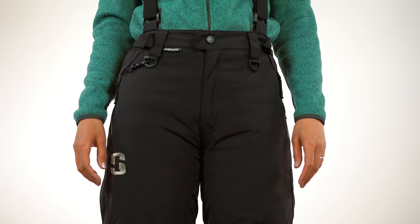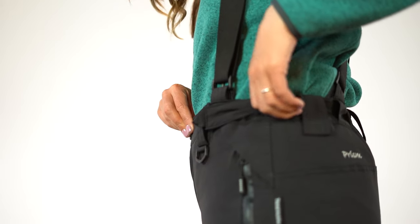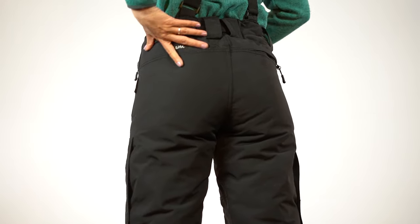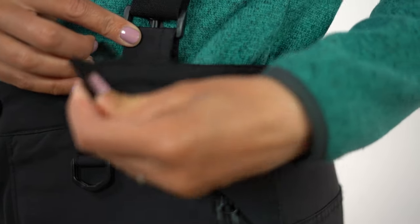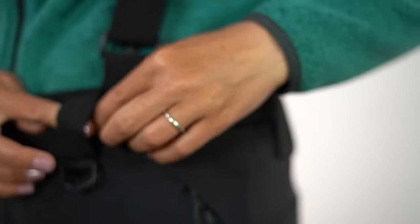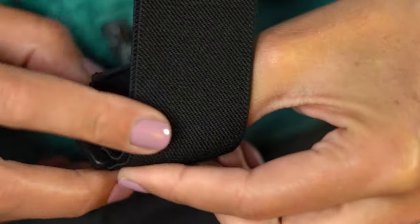Personally, I love the high-waist design for multiple reasons. It keeps the cold air out, provides protection on the back end when bending over, and it looks flattering. There is an adjustable waistband to tighten or loosen, a convenient snap, and waterproof zipper. There are also suspender-type shoulder straps that you can remove, if preferred.